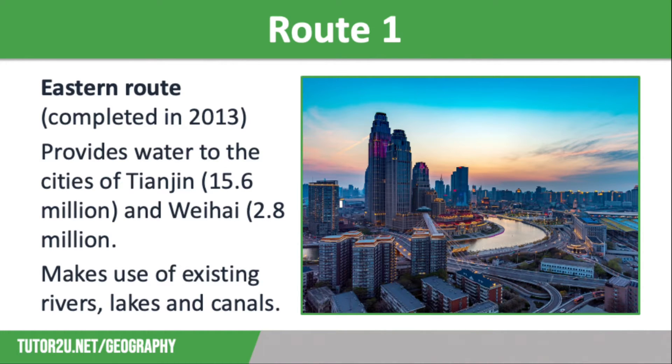The project was first considered in the 1950s, but construction didn't begin until 2003, with the aim of moving 12 trillion gallons of water each year over 100 kilometres from the Yangtze River Basin in the south to the Yellow River Basin in the north. The project aimed to use three different routes.